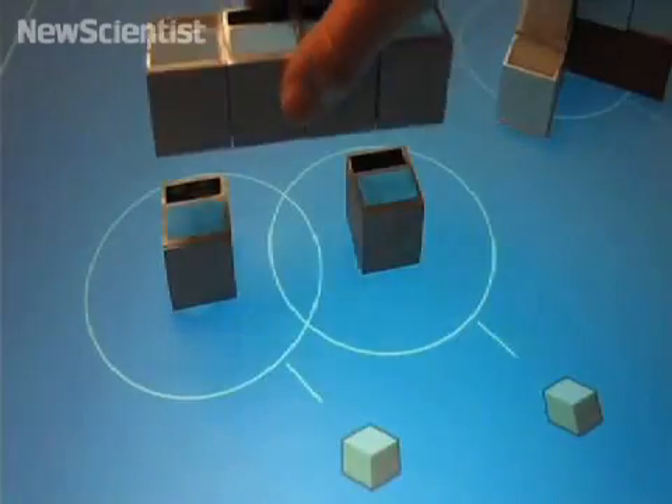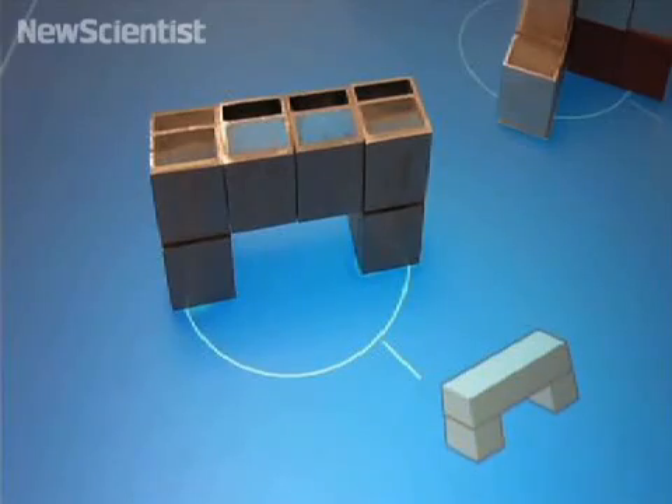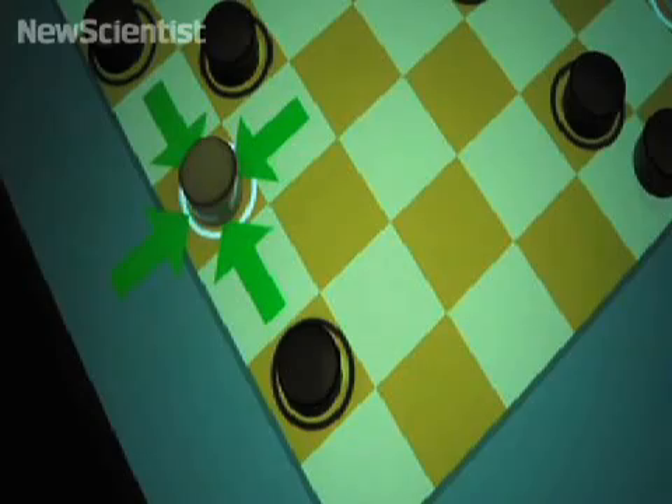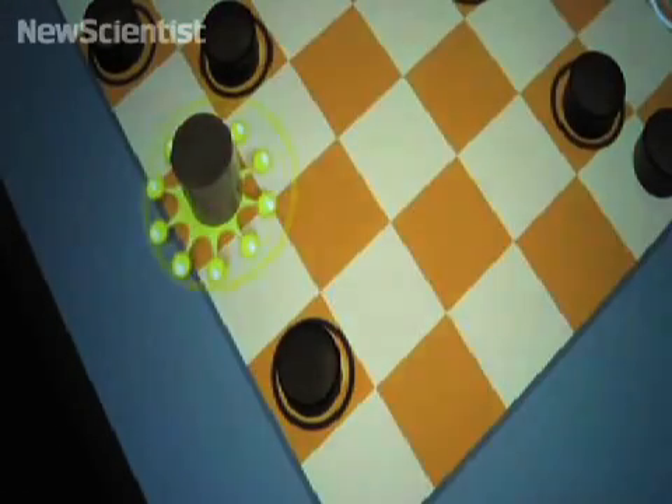Different patterns allow the screen software to identify different 3D shapes and display the corresponding image. In this game of checkers, the arrows indicate that another game piece should be placed on top. Then the image changes to denote the new king piece.